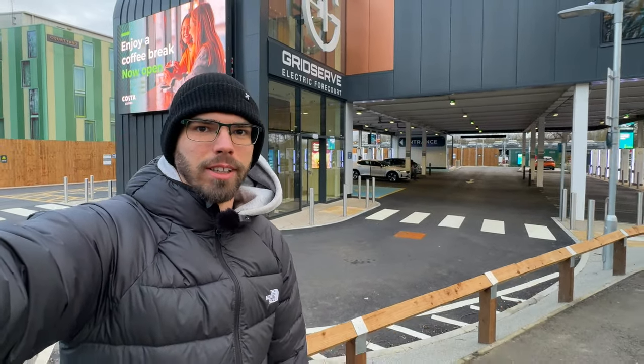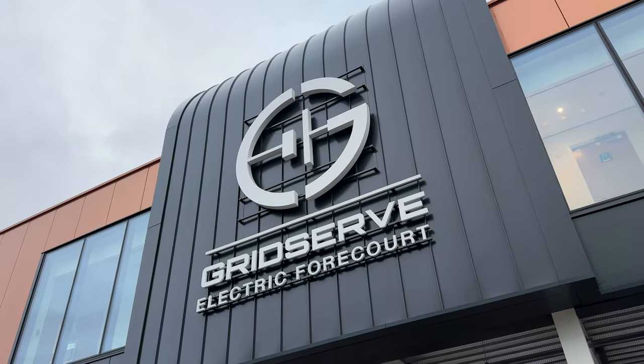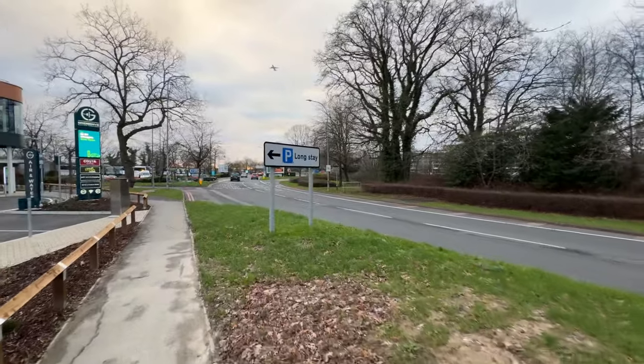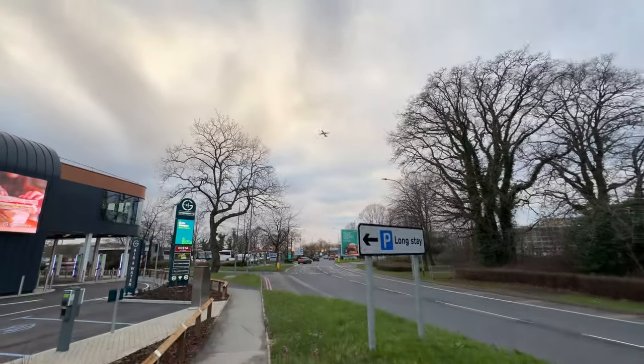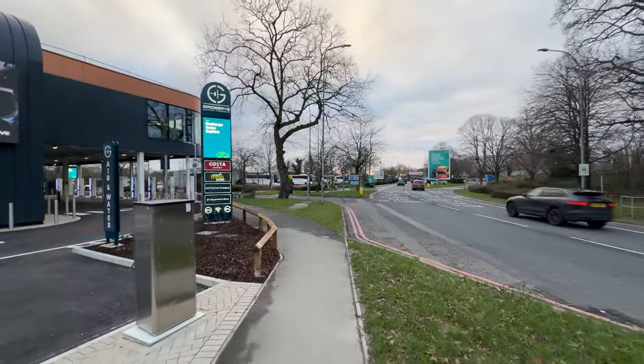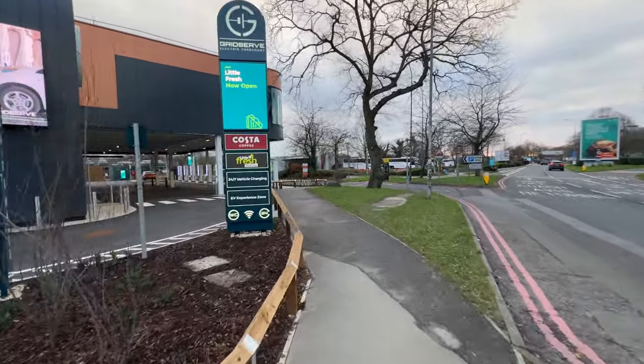Hello, it's Martin, and I just made a mini road trip outside of London to Gatwick, where Gridserve opened their country's third electric forecourt. If you hear a lot of background noise, that's because this road is basically the main approach road for drop-offs, and of course you have got airplanes taking off. The forecourt itself is located just by the entrance to the long stay car park, but you do not need to pay to go in.